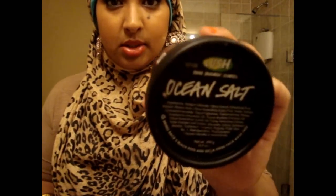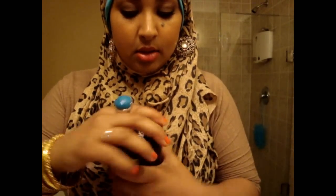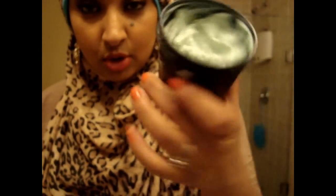Next is Ocean Salt — I talked about this in the past. It's an exfoliator and it's really good. I haven't used it that much this time around, but it's a large jar so it'll last quite a while. It is a really good exfoliant — you feel so fresh after. All I can say is give it a shot; I really love it.